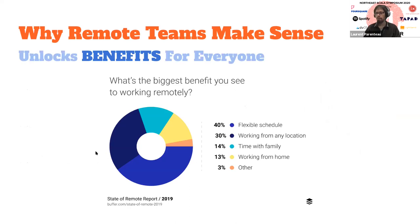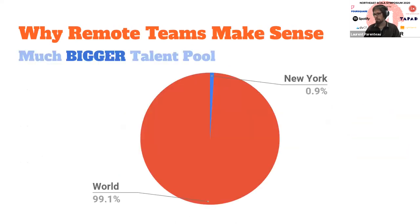So first, why does a remote team make sense? The first reason is that by going remote, by allowing your company and team to hire people remotely, you open a much bigger talent pool than if you limit yourself to your own geography. For example, software engineers in New York represent just 0.9% of the software engineering talent that exists worldwide. By going remote, you can tap into that much larger pool — so many more people that you can hire.